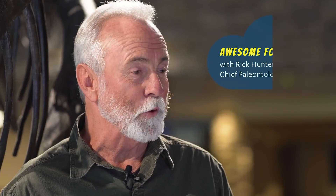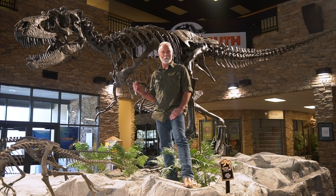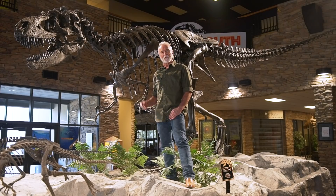Hi, I'm Rick Hunter, the Chief Paleontologist here at the Museum of Ancient Life at Thanksgiving Point, and I'm here to tell you the story of Ruth, the most unlucky dinosaur to ever live. Ruth is a Gorgosaurus, a member of the Tyrannosaurus family. She's related closely to T-Rex but a little bit older and, as you can see, a little bit smaller.